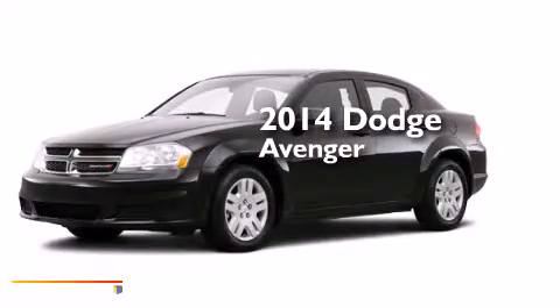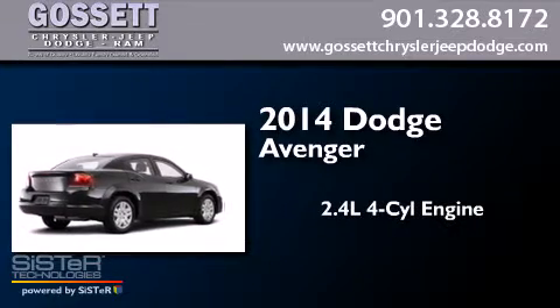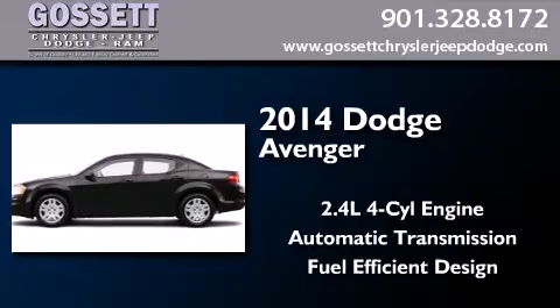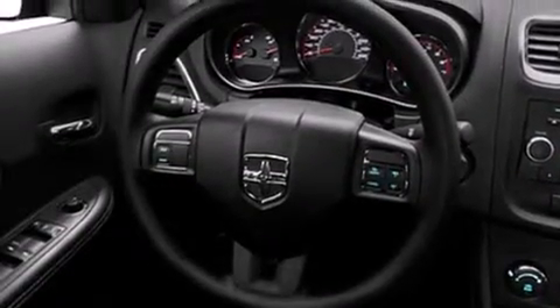This is a brand new 2014 Dodge Avenger. It features a 2.4-liter four-cylinder engine and an automatic transmission. All of the following features are included.